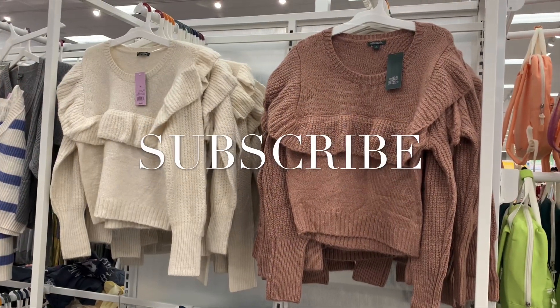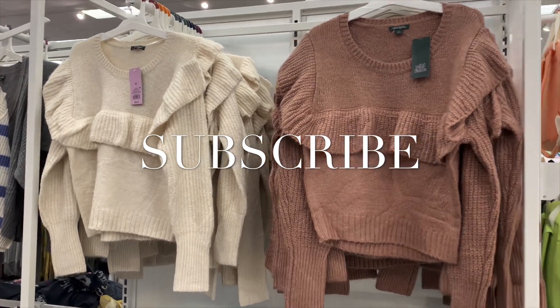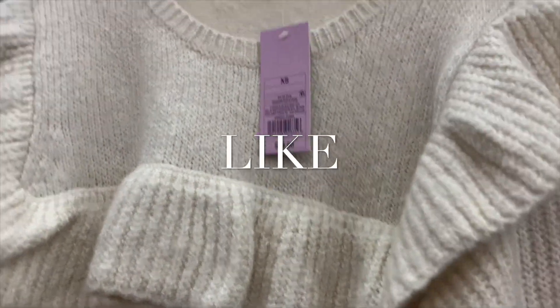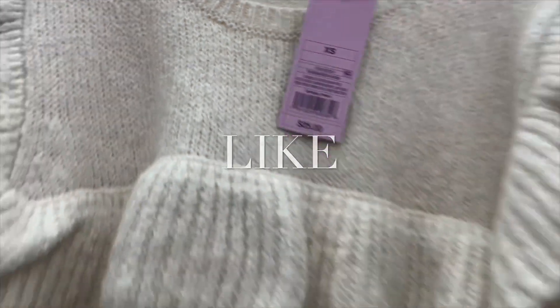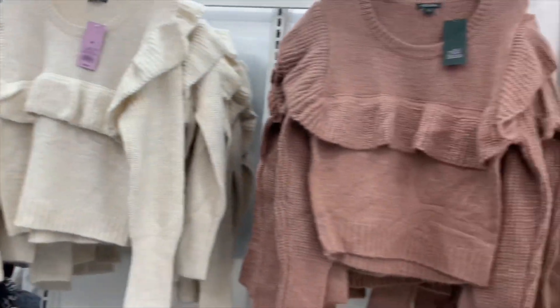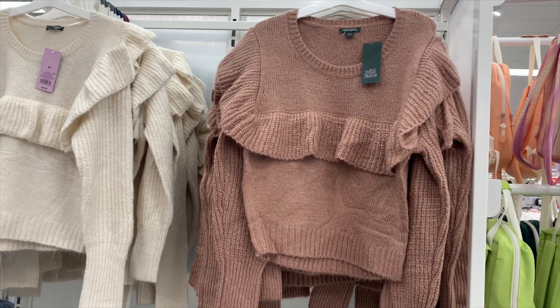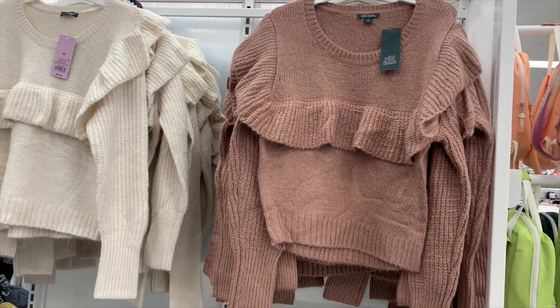Hey, welcome back to my channel. I'm at Target and they actually have new stuff since last time. Look at these — these are really awesome, actually probably one of the best things I've seen in months. Here's the barcode, it's $25. You can get it in ivory or this coral color — it's kind of hard to describe but I really like it.